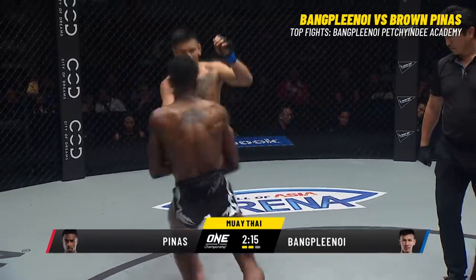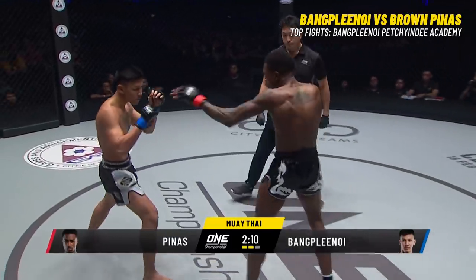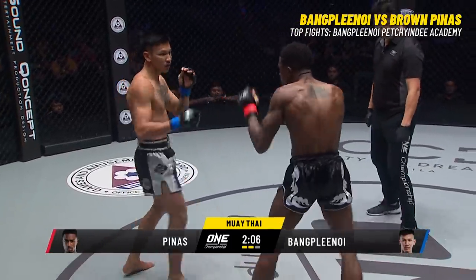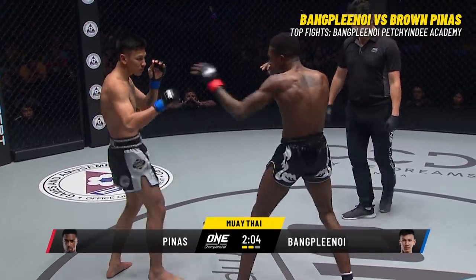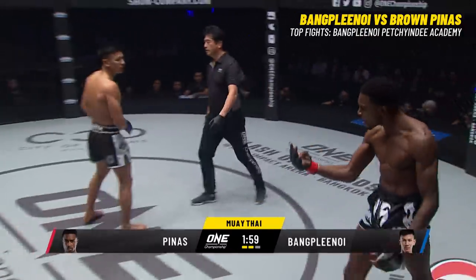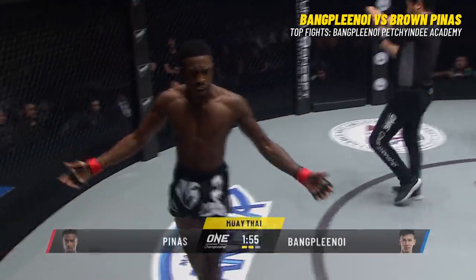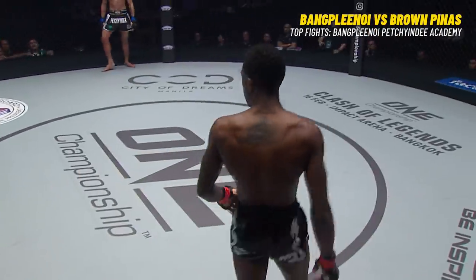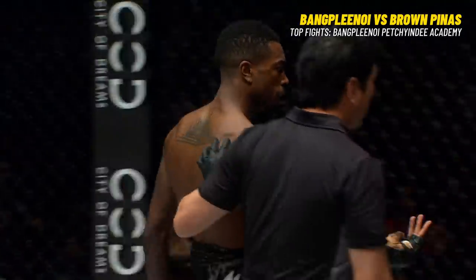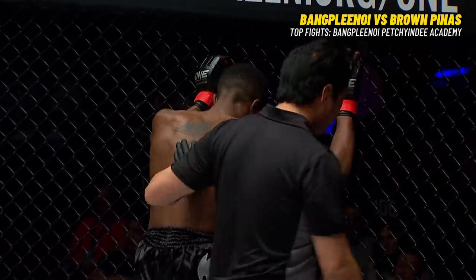A lot of you watching may be thinking those kicks of Banglannoy aren't scoring — they're being caught in the forearms by Brown. Well, that's the game plan, folks. You break down the forearms. You're continually hitting those terribly powerful roundhouse kicks, and the arms fall when you come over the top with a roundhouse kick to the head. That's the third illegal groin strike from Banglannoy. He's going to show a yellow card — that's three times that Banglannoy has gone south.